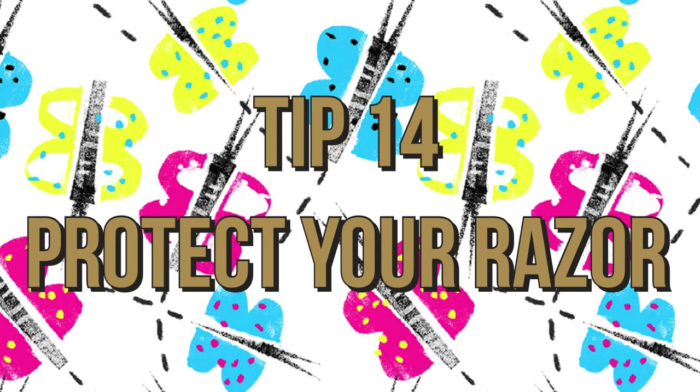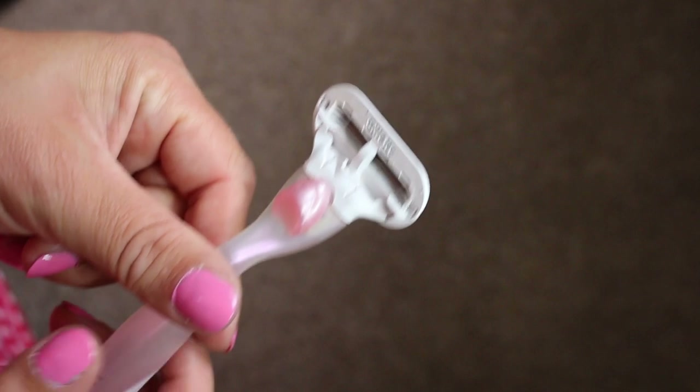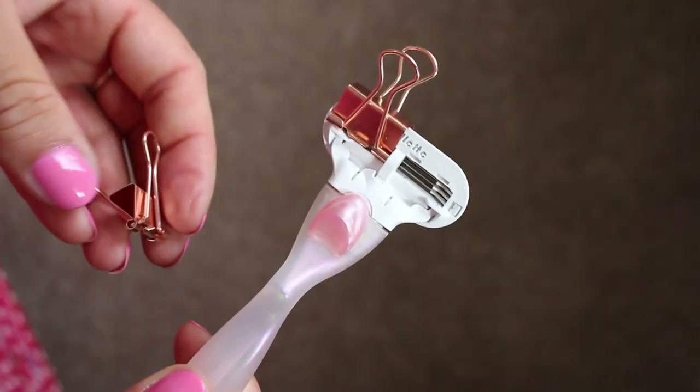Tip fourteen: protect your razor. For some reason there really isn't a container to carry razors in, so I use a bulldog clip to keep the blades protected. That means you can throw it in your bag and not cut yourself when you have to pick it up or locate it.